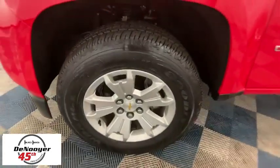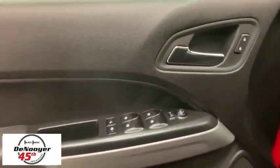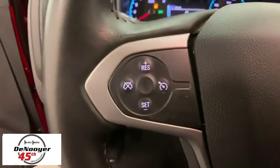Here are some of this vehicle's great options: traction control, dual airbags, power steering, four-wheel disc brakes, compass, security system, power windows, electronic stability control, trip computer, tachometer, panic alarm, remote keyless entry.